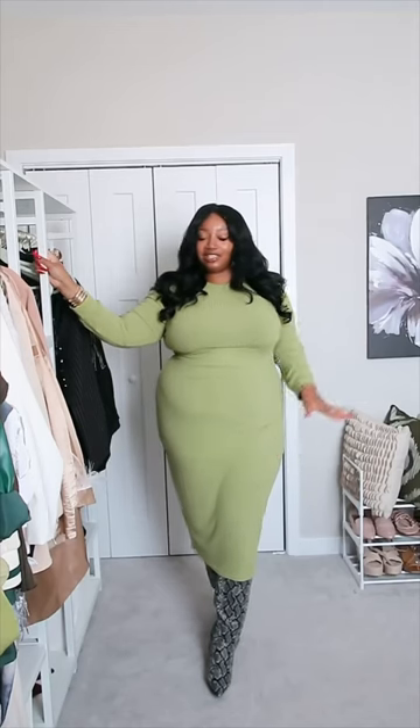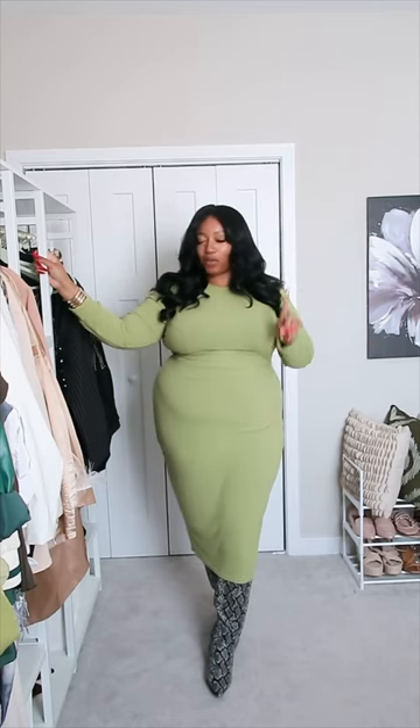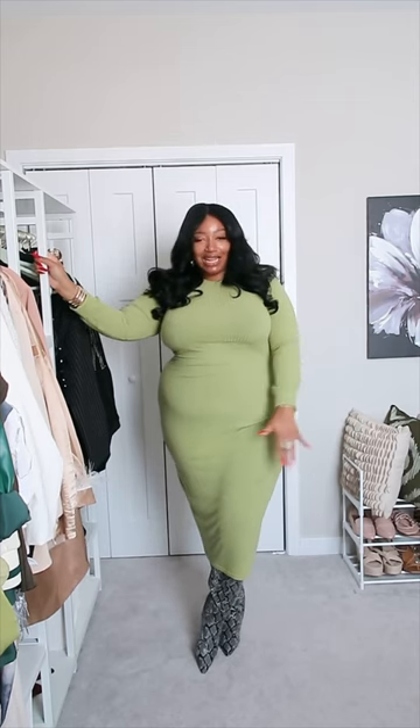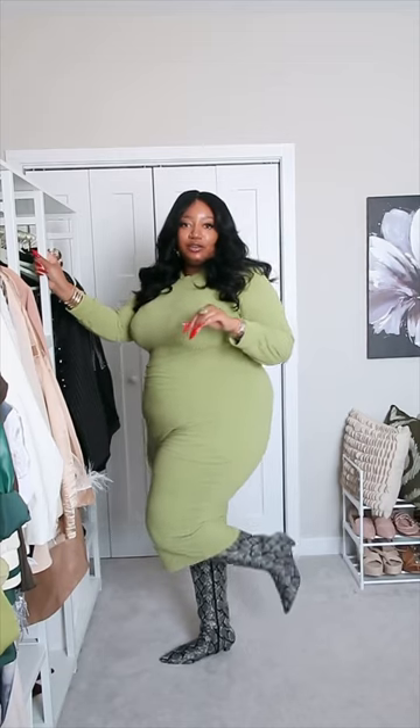Hey beauties, happy Thursday! Here's what I'm wearing to work today. Today's fit is just this very old dress that I got from SHEIN — it's in that same chartreuse color that I wore earlier this week. Same little lemon pepper steppa snakeskin boots from Just There Period. I love these boots — they got this little kitten heel on them.